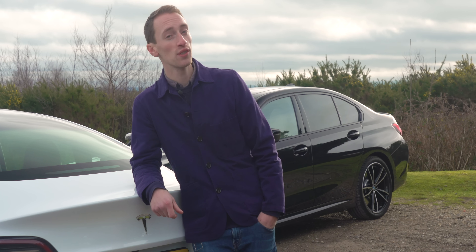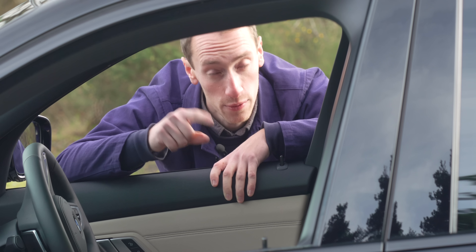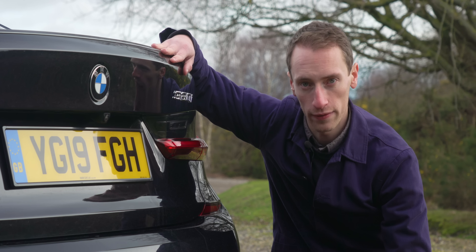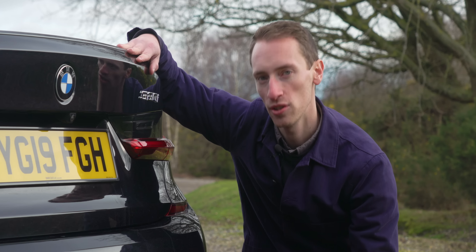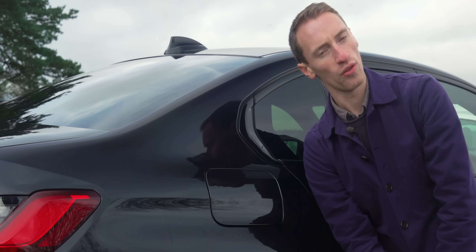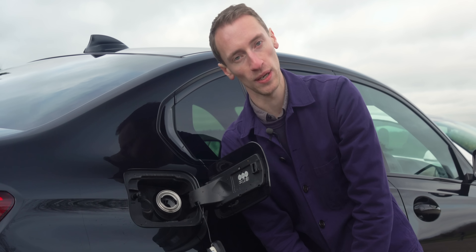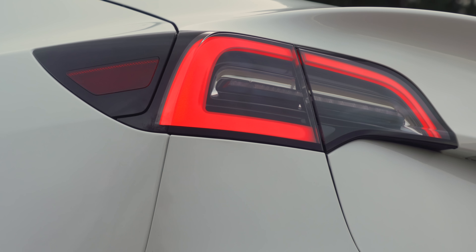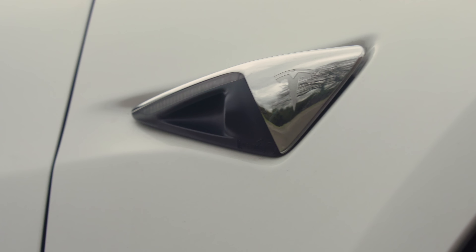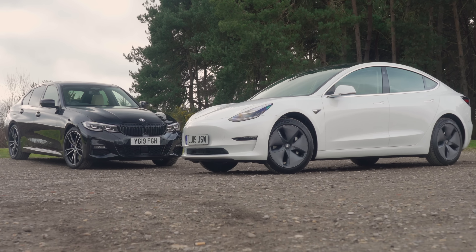The Model 3 is also the cheaper option for private buyers paying cash in the long run because it holds its value much better. However, on a PCP finance deal, the 320i works out cheaper. You do pay a small fee to use Tesla's supercharger network, but you have access to 300 sites across the UK for a relatively quick charge. You can also use a regular public CCS charger or a Type 2 connector at home. The 320i has a real-world range of around 450 miles and refuelling takes just a couple of minutes. The Model 3 managed 181 miles in a real-range test — decent, but potentially frustrating.